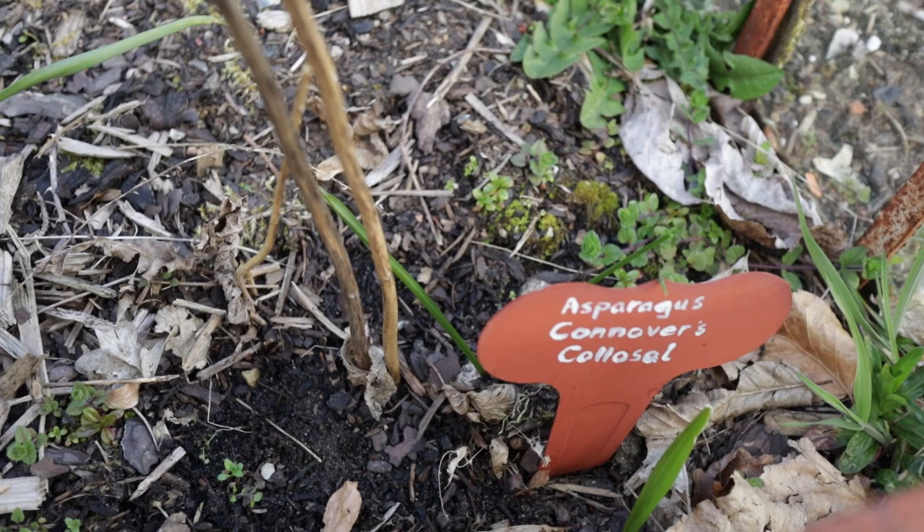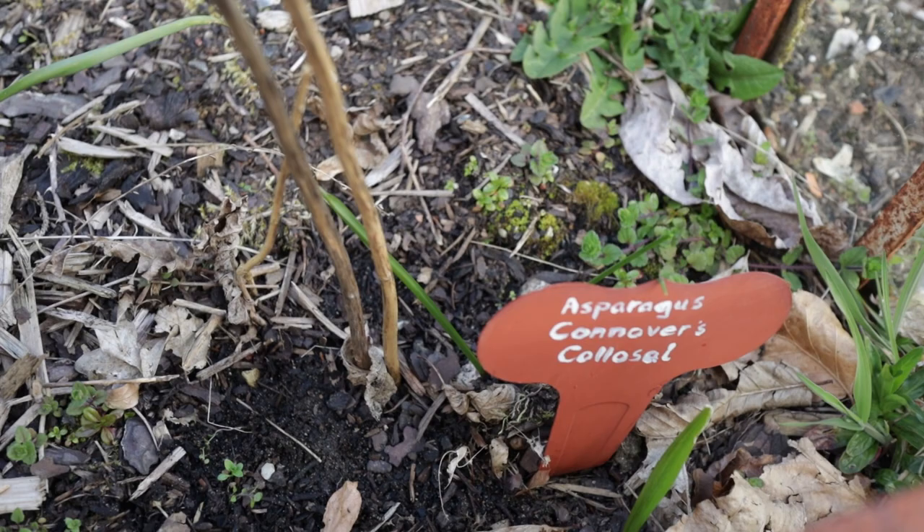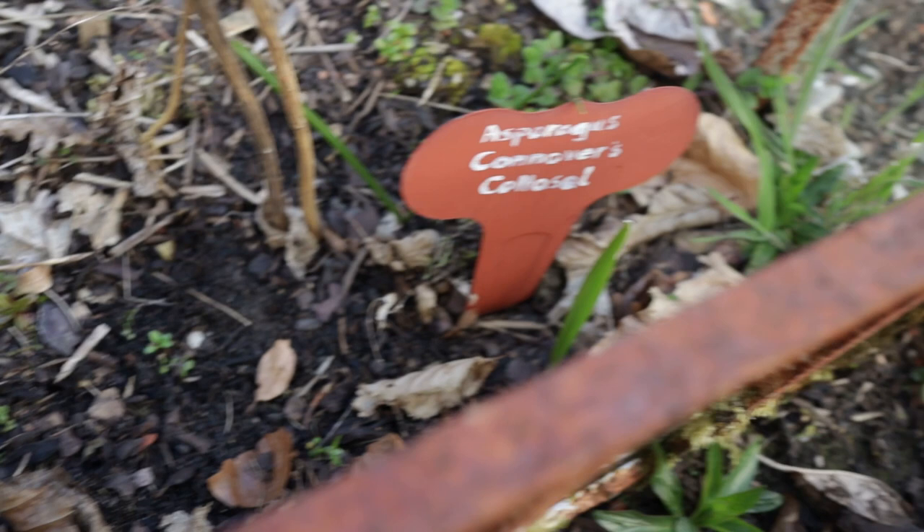This is my single asparagus plant, which I tried to keep covered, and there is absolutely nothing there.